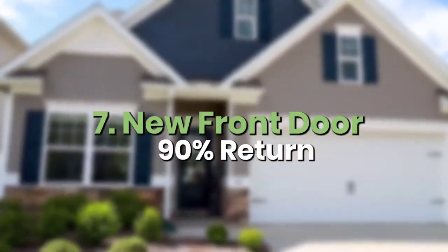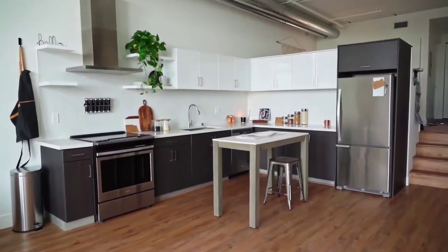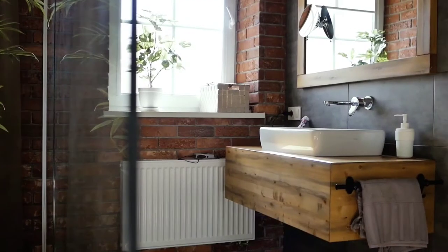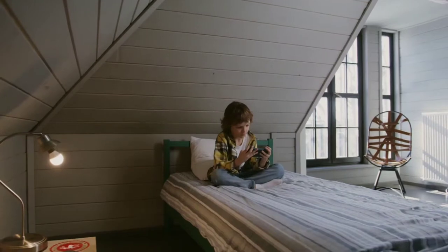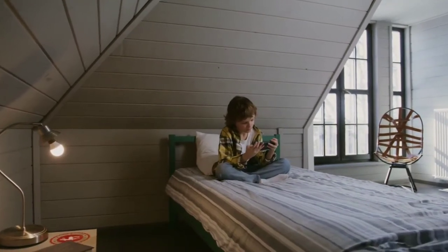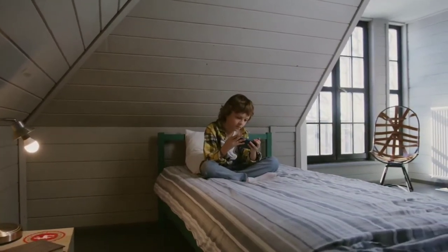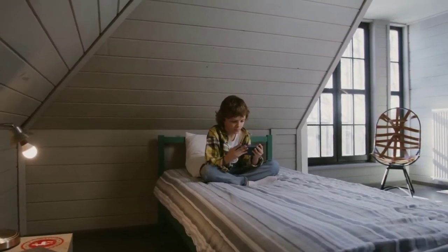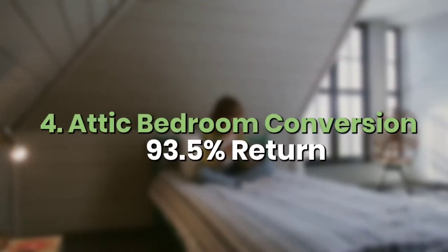Number seven is a new front door with a 90% return. Number six is a major kitchen remodel — they say you get about 91% of your money back. Number five is a major bathroom remodel at a 93% return. Number four is an attic bedroom conversion — it's interesting; I don't see many of those here because our houses aren't really made that way, but I like the concept of adding another bedroom. That comes in at about 93.5% return.